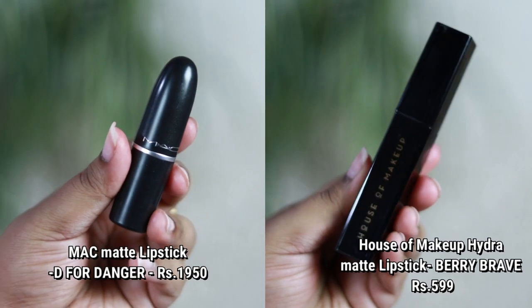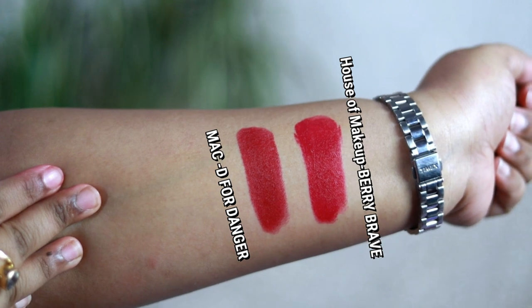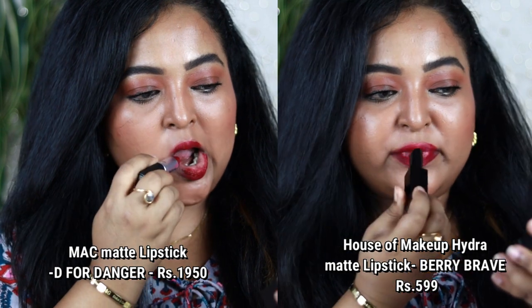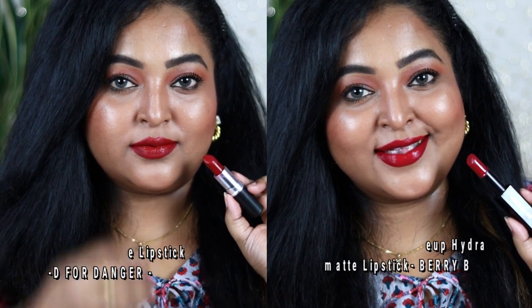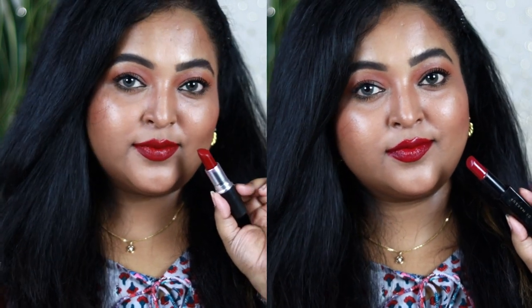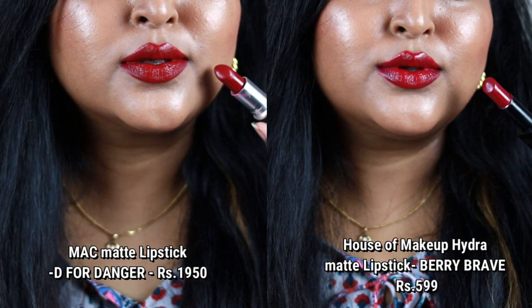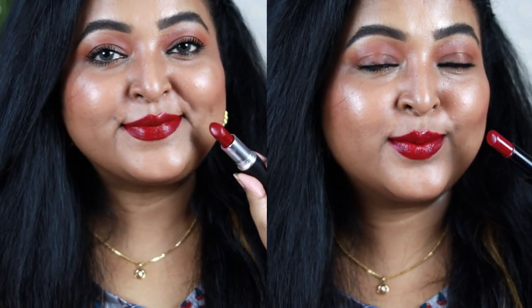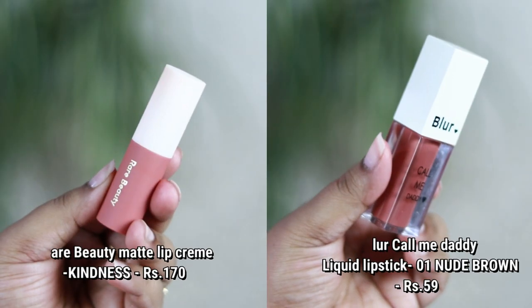The first one is MAC Matte Lipstick in the shade D for Danger — one of my favorites because it looks gorgeous on all skin tones. It's a true deep berry color with a completely neutral undertone. Its dupe is from House of Makeup in the shade Berry Brave. Both look very similar on the lips; Berry Brave is also a deep berry with hints of pink. Both have a creamy matte finish.